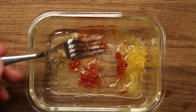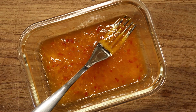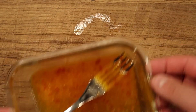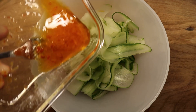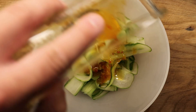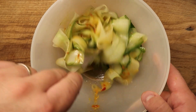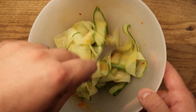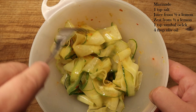Making it into ribbons is a great way of making cucumber look more interesting, especially if you pickle it, which I'm about to do. I'm pickling it with some lemon, sugar, chili and olive oil. Put it in the fridge for about 30 minutes — and I would say that 30 minutes is about the minimum. You can have it in the fridge for hours and hours. I wouldn't do it the day before, but the same day, absolutely.